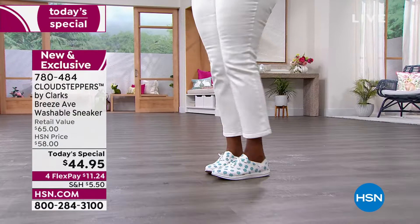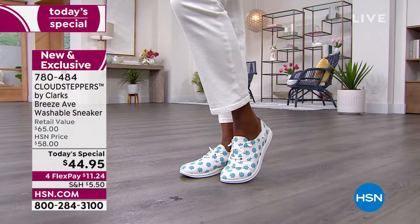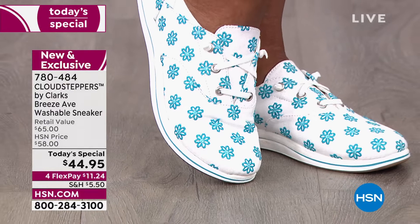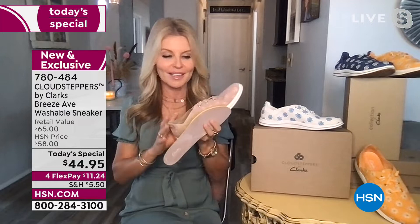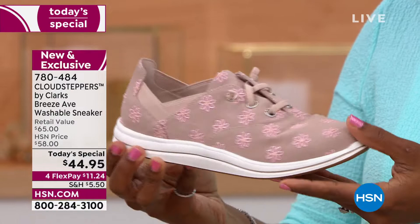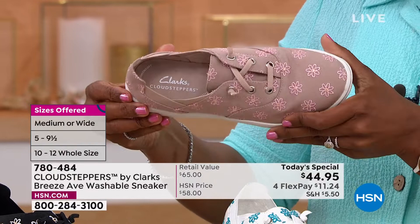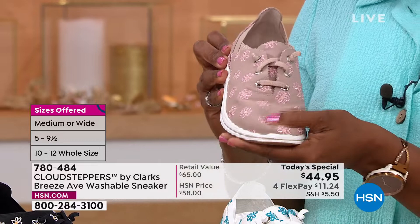When I'm running errands — store after store, place after place — I need my shoes to be as comfortable as possible, and that's what these are. They're so lightweight you don't even realize you have them on. My college-aged daughter said they're great for campus, and my mother in her 80s can wear them too. These are transitional, for any age — fashionable, comfortable, and a great addition to your closet alongside your heels and flip flops.